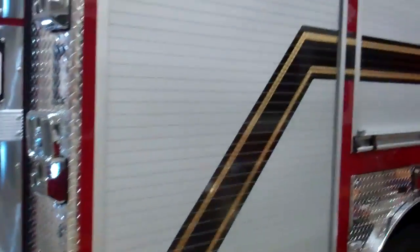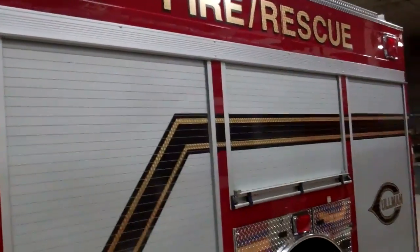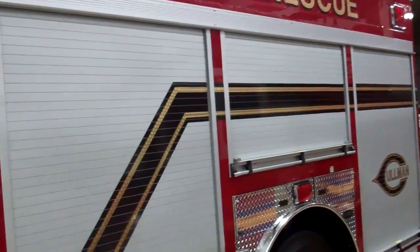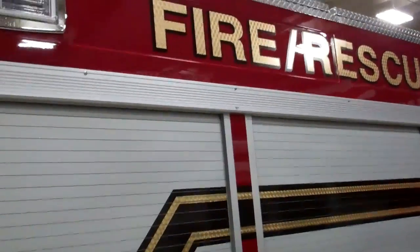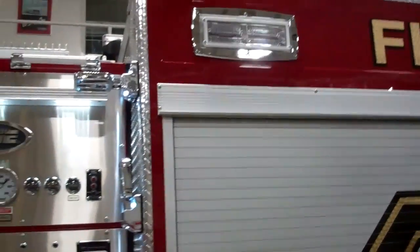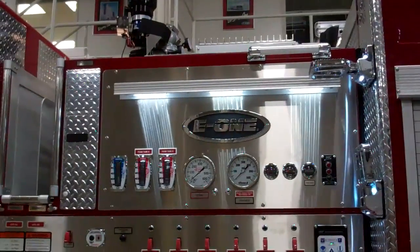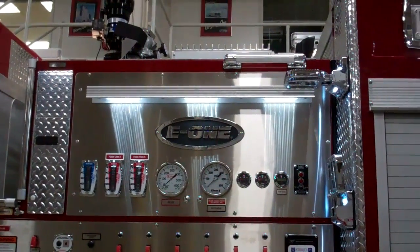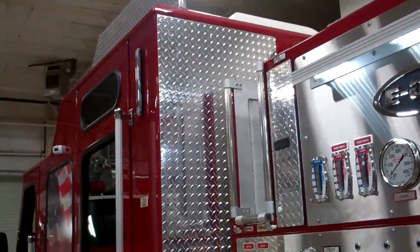As we continue down, this is a true rescue pumper body. It has full depth, full height compartments on the inside. It also has coffin compartments up top. This also has a 20KW smart power generator that's situated right back there. There are lights throughout the whole truck here. There's also a Wilbert light tower up top that I'll show you another shot of in a second.